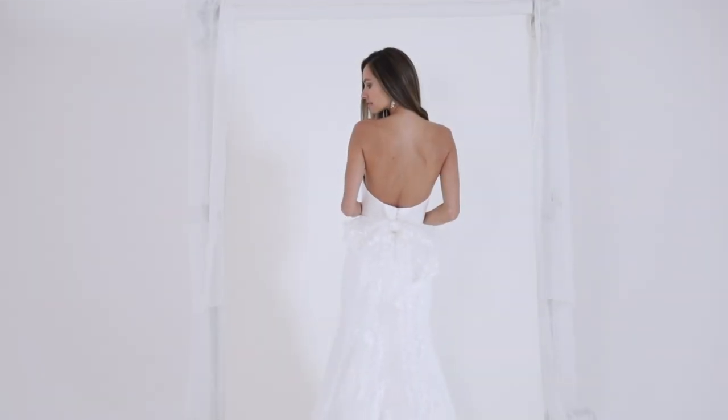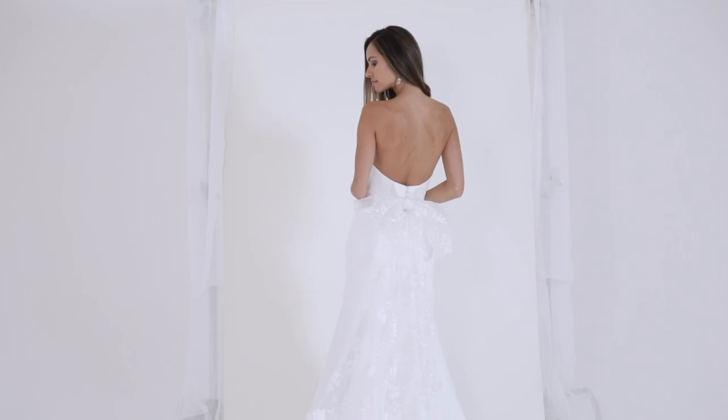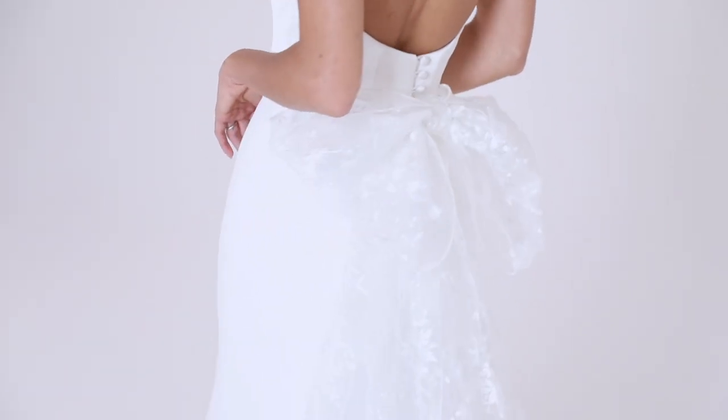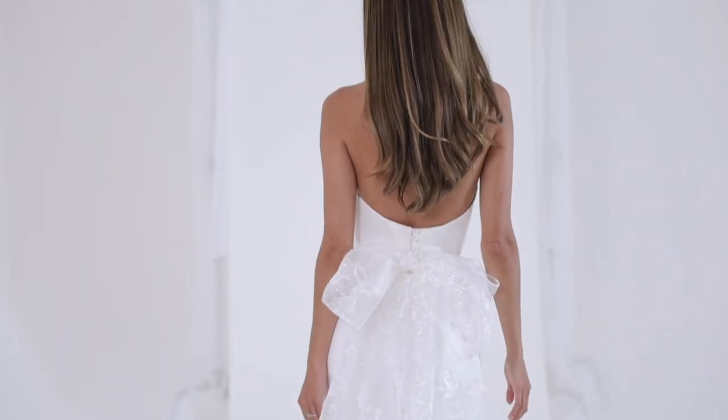The Rochelle bow — romantic yet modern. This embroidered statement bow pairs beautifully with the Ella gown and can simply be removed to reinvent the look of your bridal gown between ceremony and celebration.